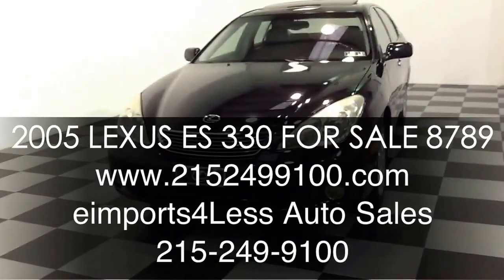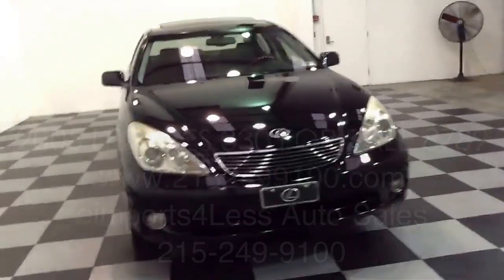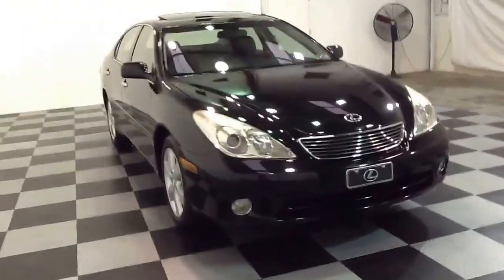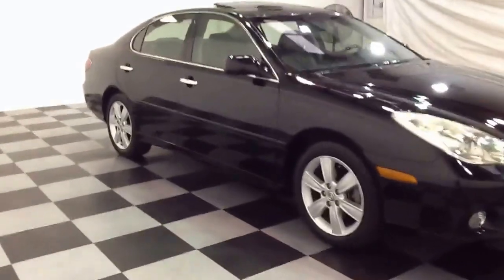Welcome to e-Imports for Less video review. This review features a 2005 Lexus ES330. This vehicle has 99,000 miles on it and is powered by a V6 engine.